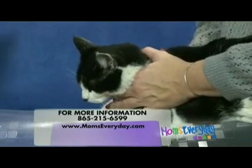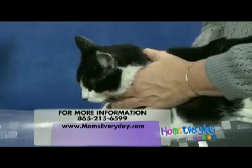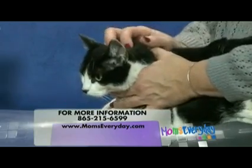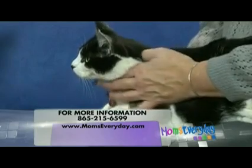Fresh water every day. We know that freezing temperatures will freeze a bowl of water or a bucket of water, so we want to make sure that they have fresh water accessible every day.